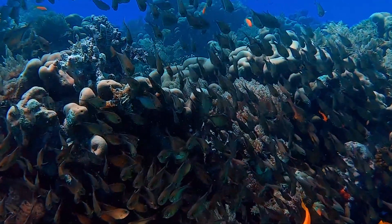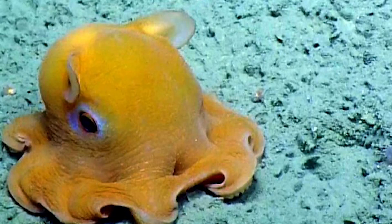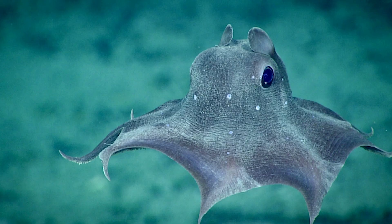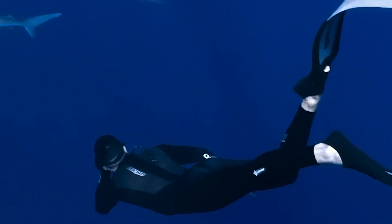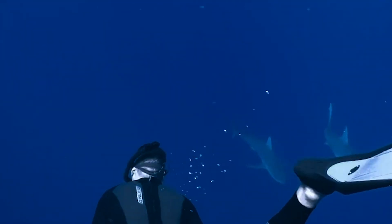Hey there, Ocean Explorers! Welcome back to our channel. Today, we are diving deep into the fascinating world of the Dumbo Octopus. These adorable cephalopods are like something out of a dream, and we're about to uncover the secrets of their aquatic life. So, let's strap on our scuba gear and plunge into this underwater adventure together.